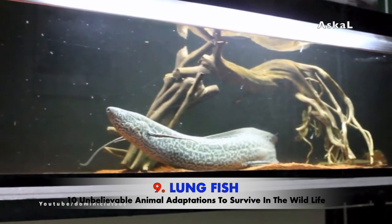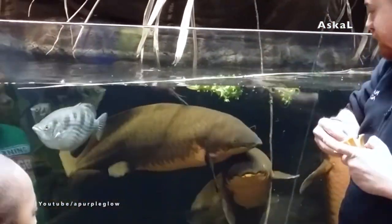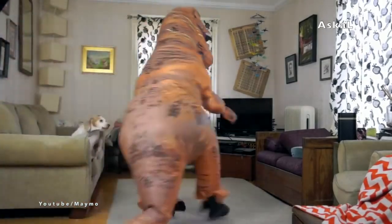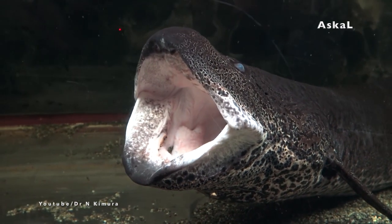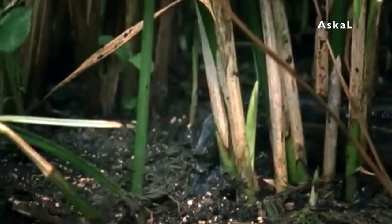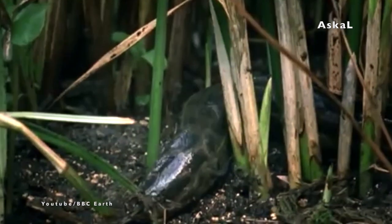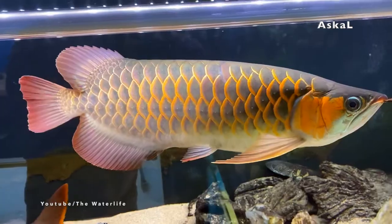Number 9: Lungfish. The lungfish is a prehistoric animal that lived 400 million years ago, long before the dinosaurs. They are referred to as living fossils and have some fascinating adaptations. Because this fish has two lungs, it has the capability to survive during times when there is no surface water — a capability that most other fish cannot do.